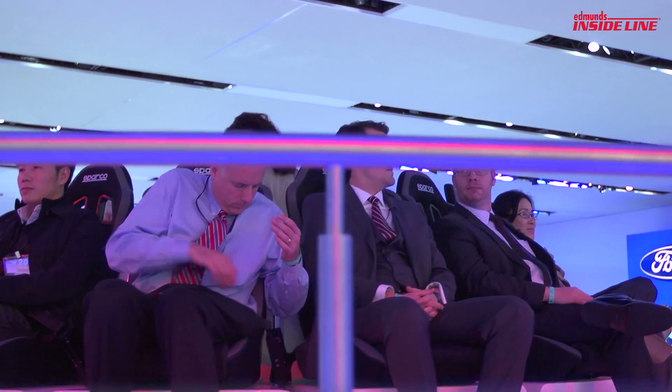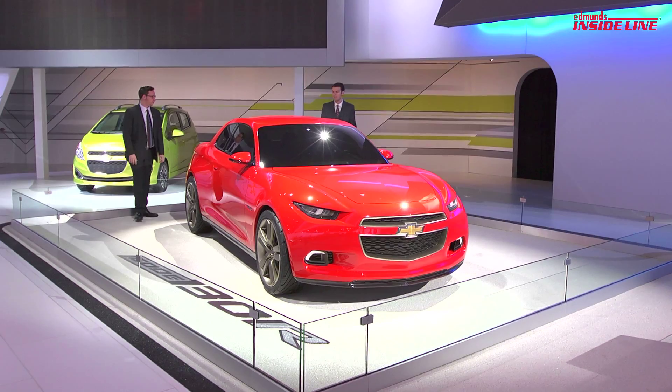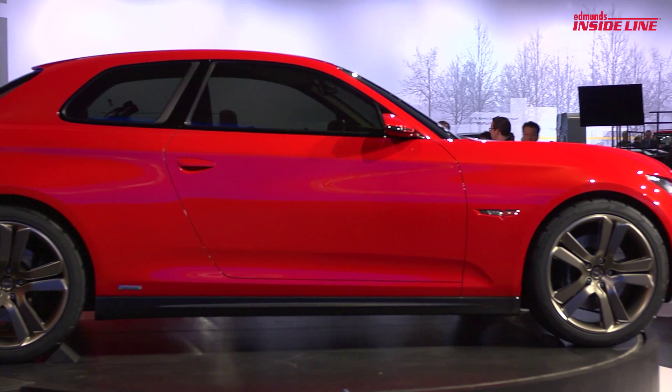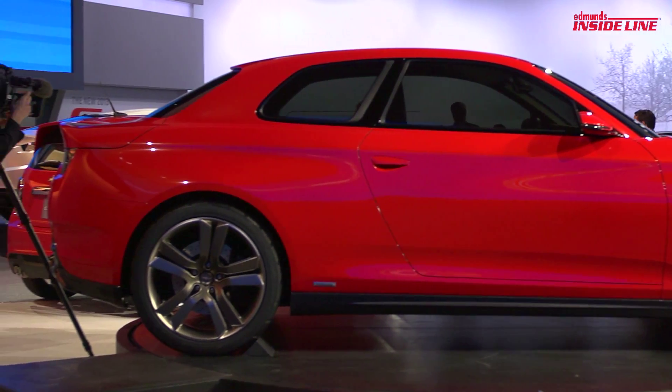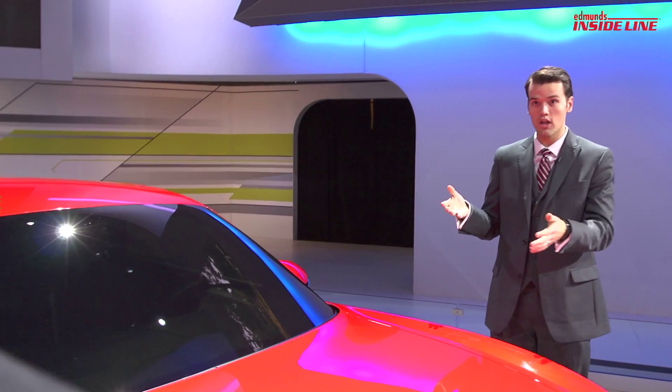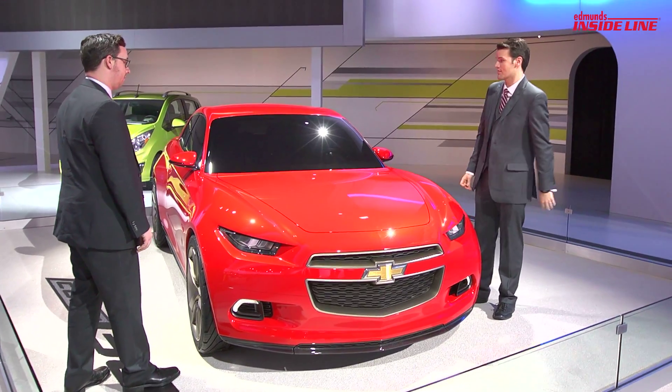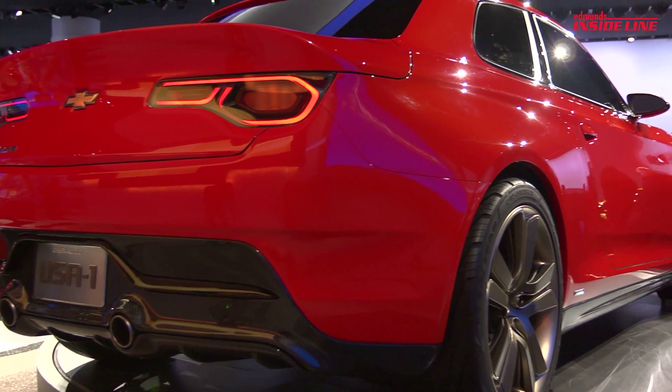The men and women of Ford are contributing to a better world and building a brighter future. This is my favorite car of the show, the Chevy Code 130R. Yes, it does look a lot like a BMW 1 Series, but I like the 1 Series. It's small. It's rear-wheel drive. Based on the ATS, it should be a hell of a lot of fun to drive. I already want the SS version.